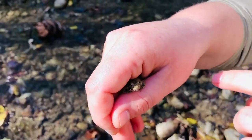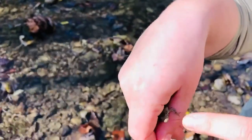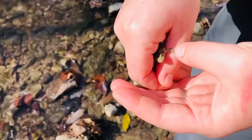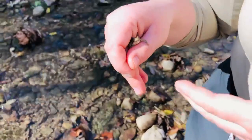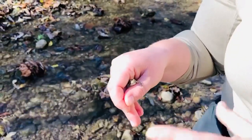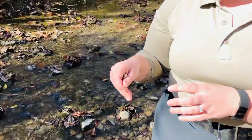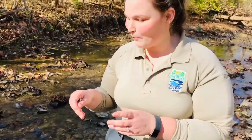Blanchard's Cricket Frogs do often get misidentified for toads because they do have a fairly bumpy skin to them. But these frogs are going to be found in creek beds just like this. They love the shoreline with that nice beautiful sun shining down on them, and that's exactly where I'm going to put them back.